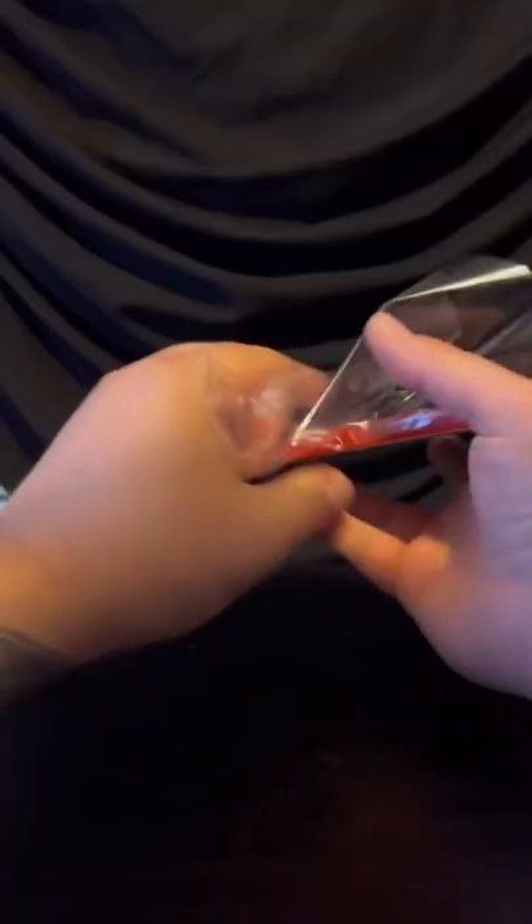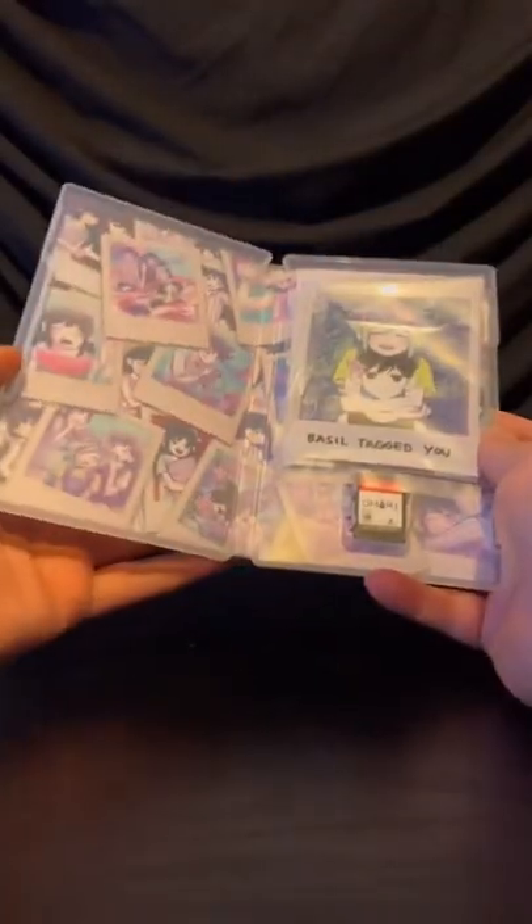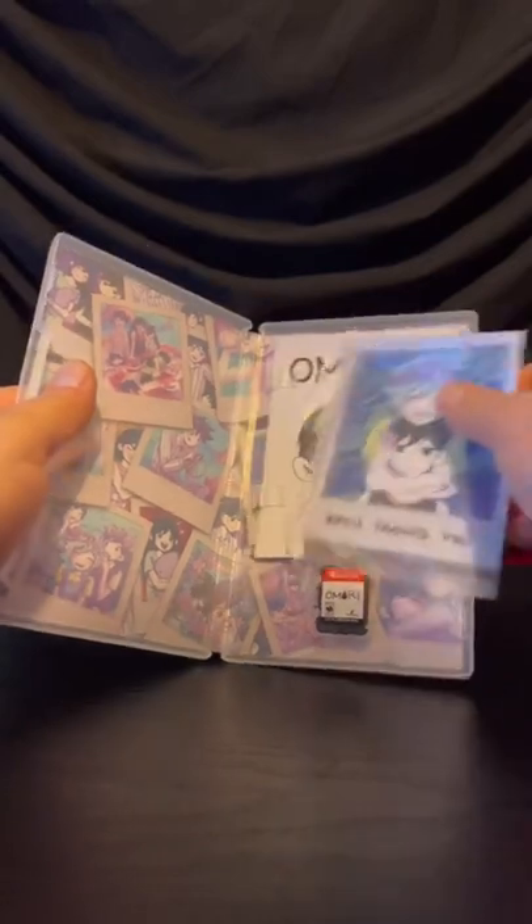I came here for Mori. I've never really heard of this game — the only thing I know about it is that it's kind of like Earthbound but with darker undertones. I don't know, I'm excited to check it out.